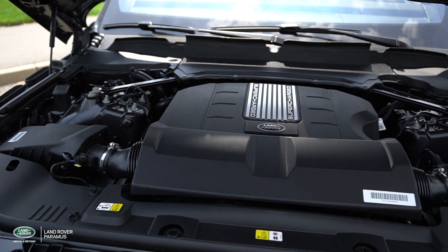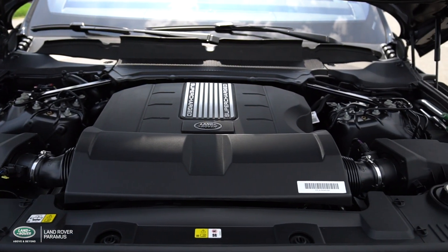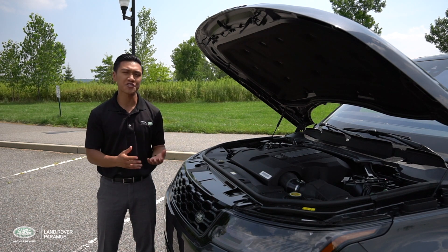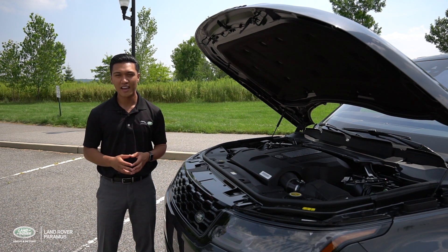The Range Rover Sport HSE Dynamic that I've got today is packed with a supercharged V6 pushing 380 horsepower. Land Rover also offers a mind-blowing supercharged V8 and a turbo diesel for the environmentally conscious.